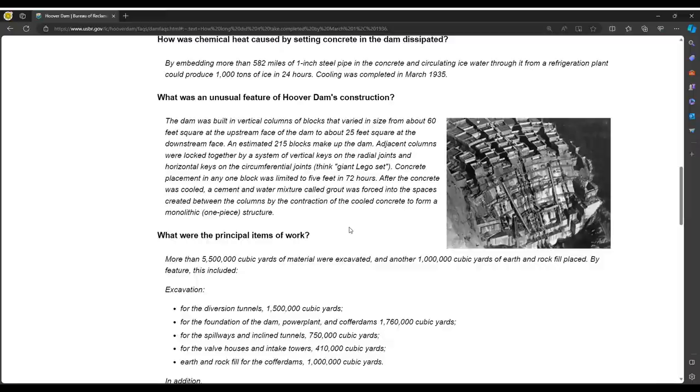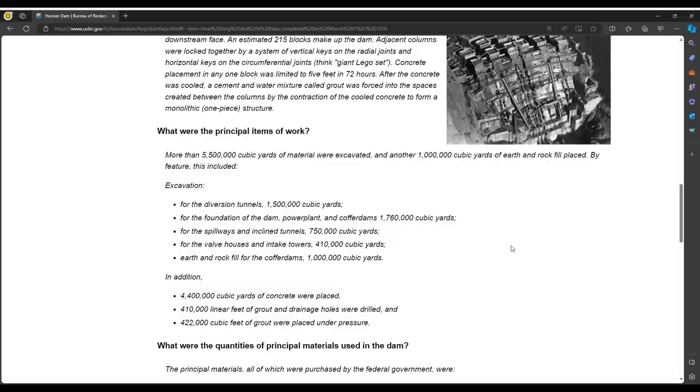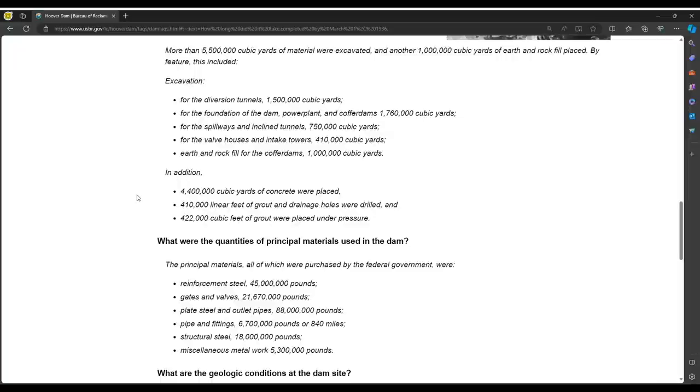In most of the images we have many other questions we would ask. What were the principal items of work? More than 5,500,000 cubic yards of material were excavated and another 1 million cubic yards of earth and rock fill placed. By feature this included: 1.5 million cubic yards for the diversion tunnels, 1.7 million cubic yards for the foundation of the dam, and 750,000 cubic yards for spillways and inclined tunnels. So we're moving a lot of material here.